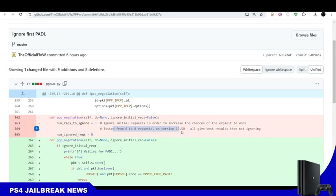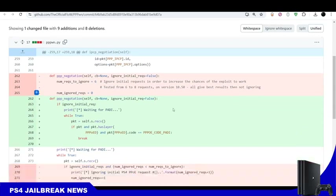This is affecting versions from 11.00 and lower, and is supposed to work on all supported firmwares from 11.00 down to 7.50 and 7.55. It's not exclusively for 10.50 — it was just tested on 10.50, which gives the best results.